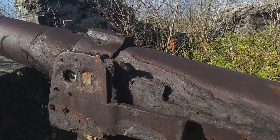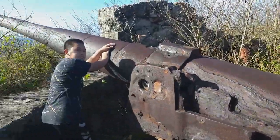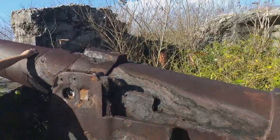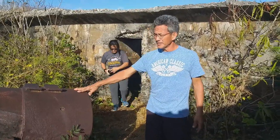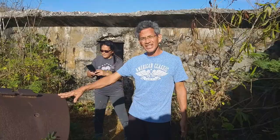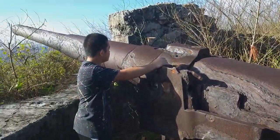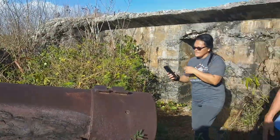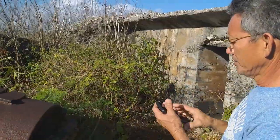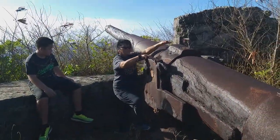So what are we looking at now? From what I understand, this gun is one that's been placed here by the Japanese. However, its origin — it was a British gun that was captured in Malaysia by the Japanese and brought here, installed at this site guarding the eastern side of the island. And it's still solid. After all, this is a protective cover for the ammunition.